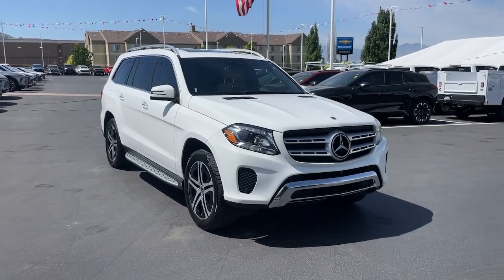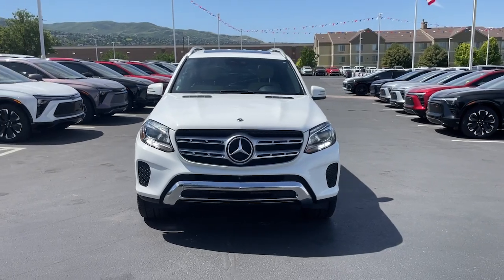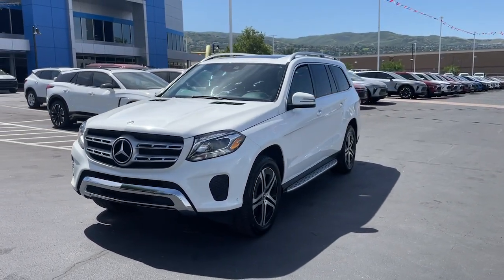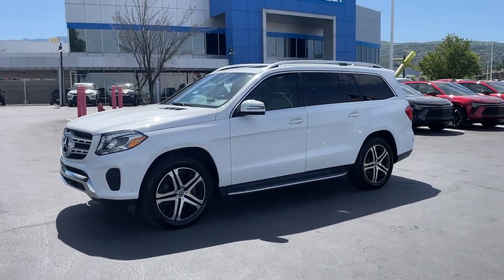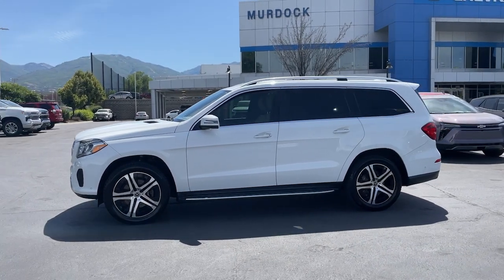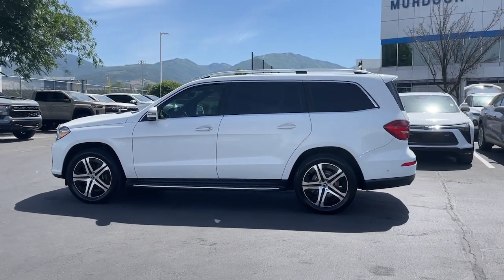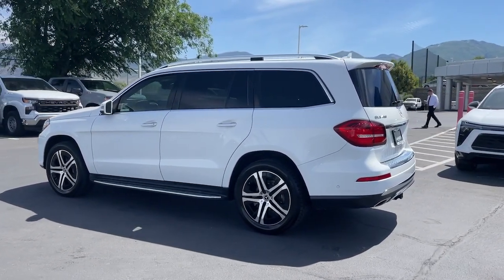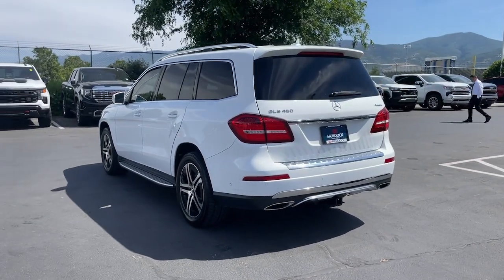Get into the 2018 Mercedes-Benz GLS Class. This vehicle is an outstanding buy with fewer than 100,000 miles on the odometer. This impressive GLS 4MATIC brings grand luxury and a spirit of adventure along on every excursion. From its towing ability and full-size spaciousness to its legendary elegance and off-road prowess, this premium SUV invites you to explore your world with confidence. The following are some of this vehicle's highlighted options.